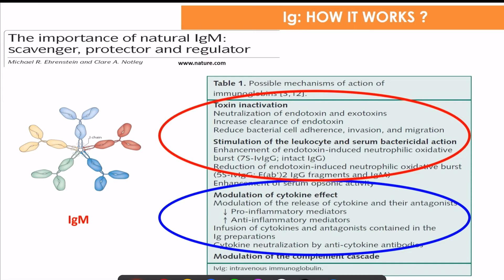IVIG has a toxin inactivation activity, but the most important and vital benefit we expect for most patients is modulation of cytokine effects and bactericidal action. It modulates the release of cytokines by decreasing pro-inflammatory mediators and increasing anti-inflammatory mediators, thereby reducing the hyperimmune response that results in worse outcomes in sepsis associated with community-acquired pneumonia or COVID-19.